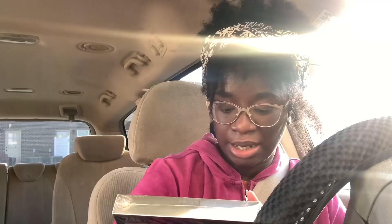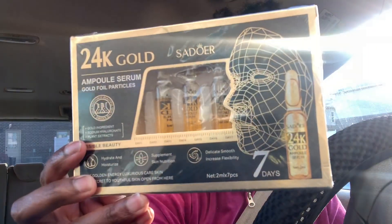They're like beauty products and stuff, and yeah I really like this. I'm not going to open it right now. It hydrates and moisturizes, supplements skin nutrition — delicate, smooth, increases flexibility. And it's a seven-day treatment, so you use it for seven days.